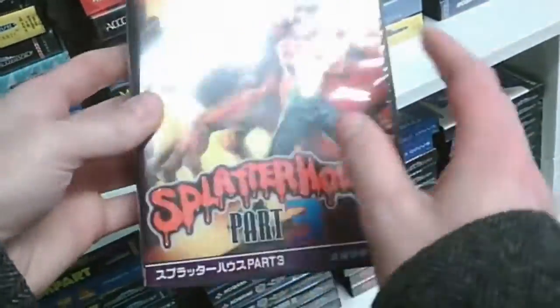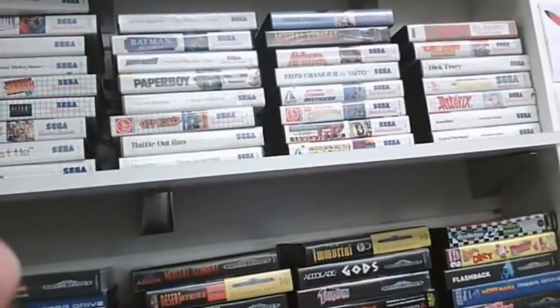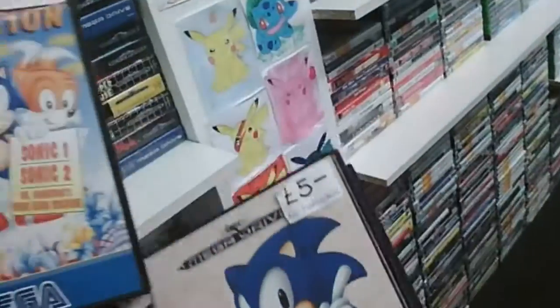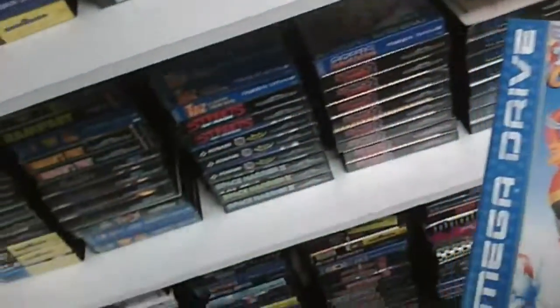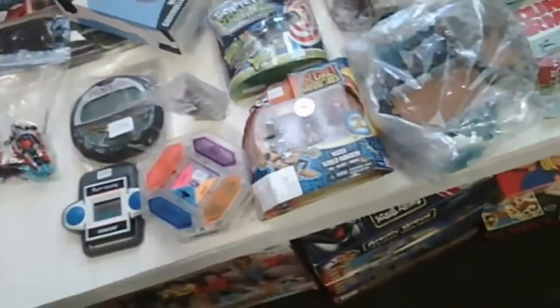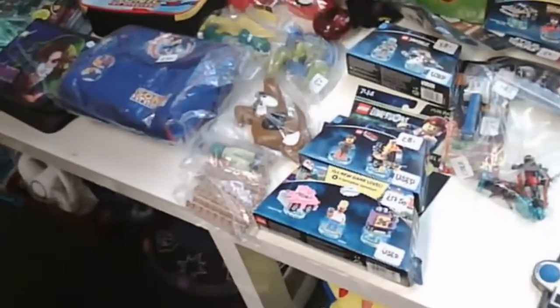Splatterhouse Part 3 I also noticed, but that was about £45, and I wasn't prepared to spend that much. There was also some good Master System games — Chase HQ, a massive pile of Sonic the Hedgehog games — and on the way out I noticed a table full of old electronics and bits, but nothing really appealed to me. There were some old Pez dispensers and the like.